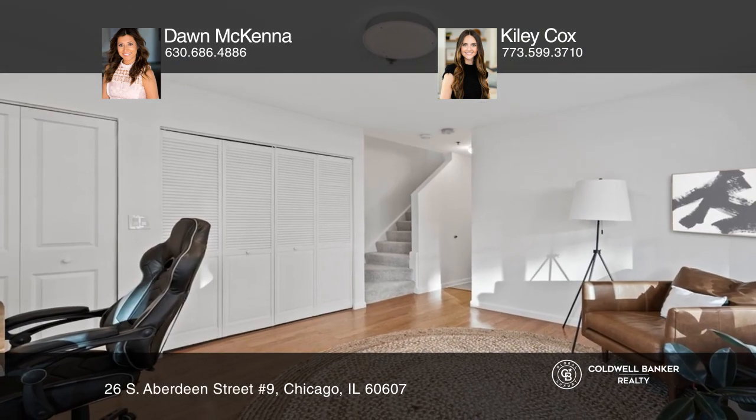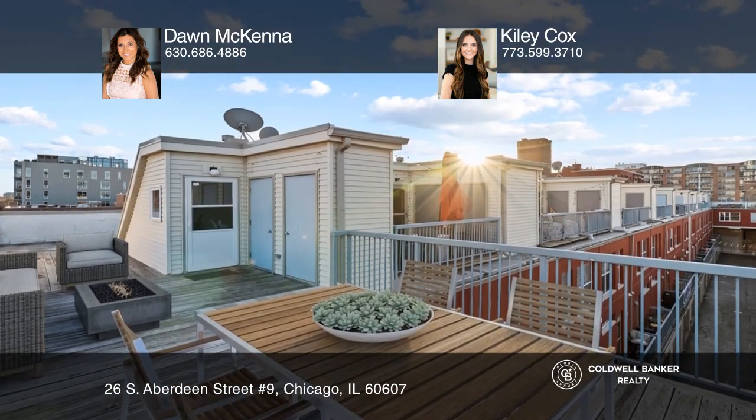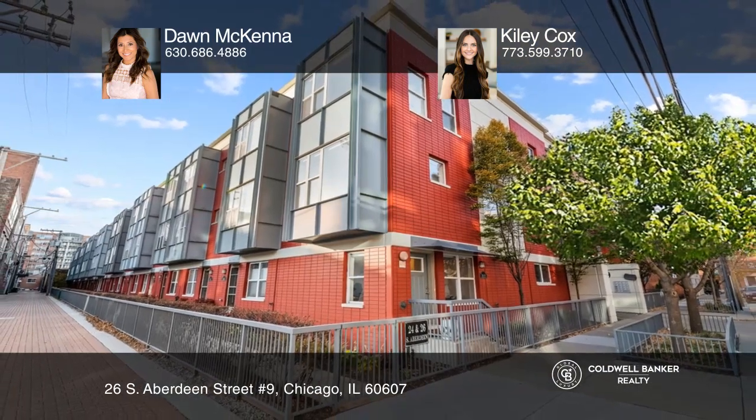There's plenty of space for a Peloton, working from home, or remote learning in the bonus room. Tour this home today by calling Don McKenna and Kylie Cox.